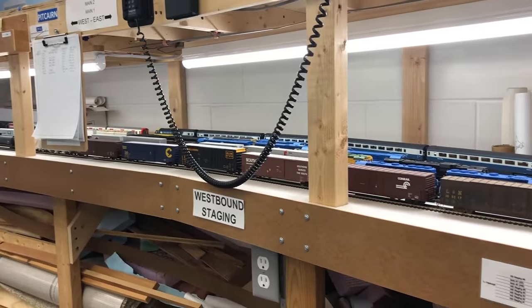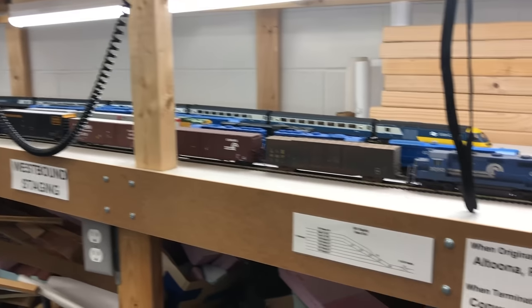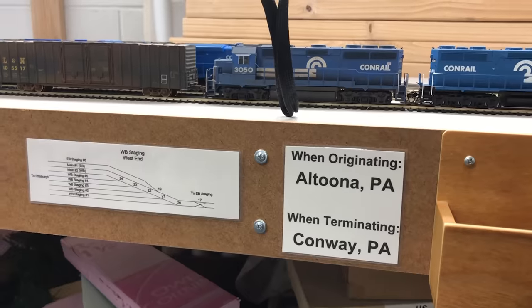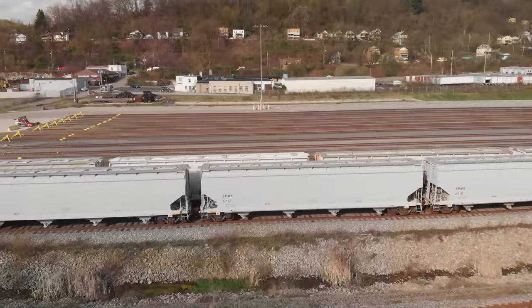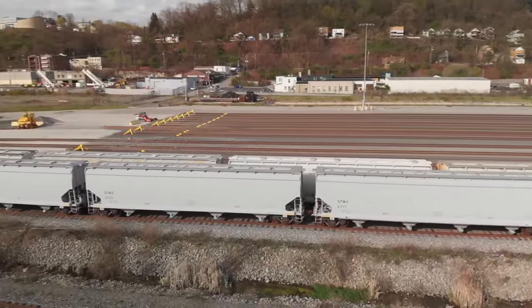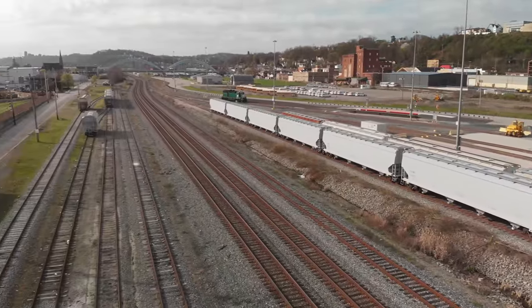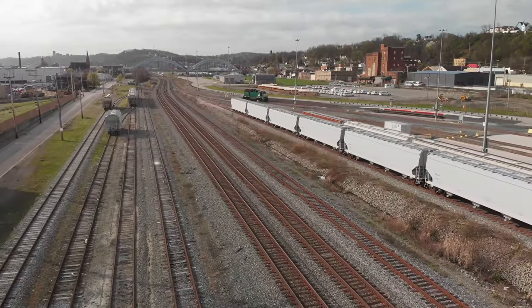On my friend's layout we see a variety of trains in his lower level staging yards. In the real world, staging would serve nearly the same purpose. Here we are in McKees Rocks, Pennsylvania at the newly built staging yard for Shell Petroleum.